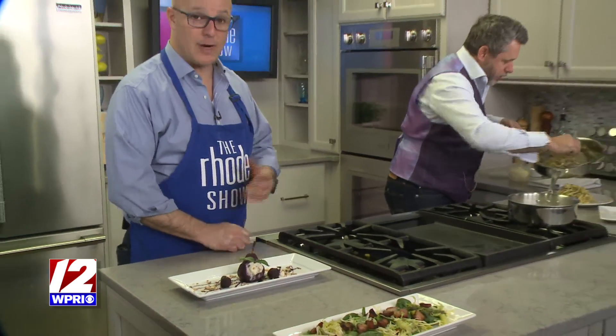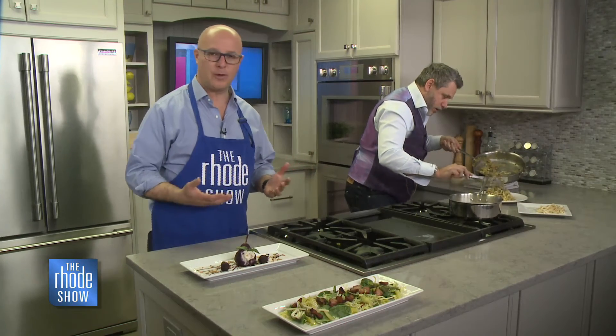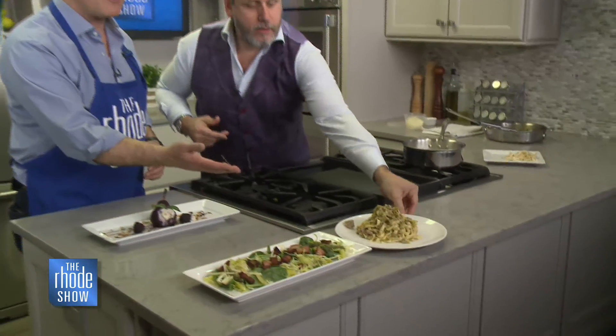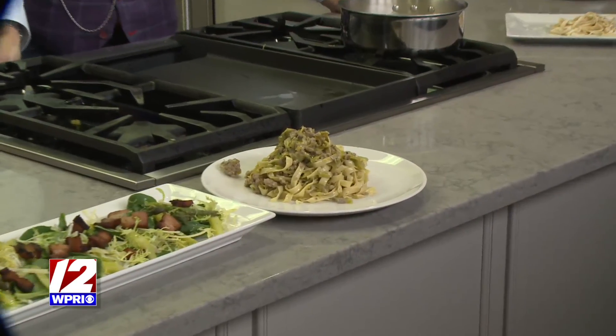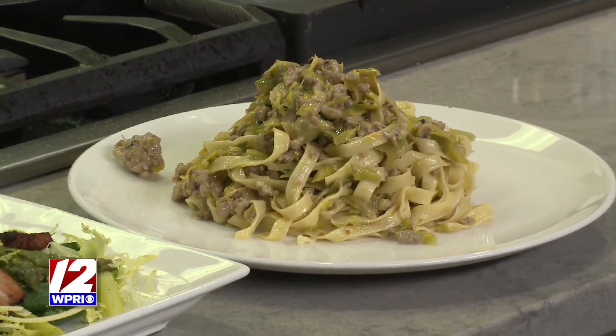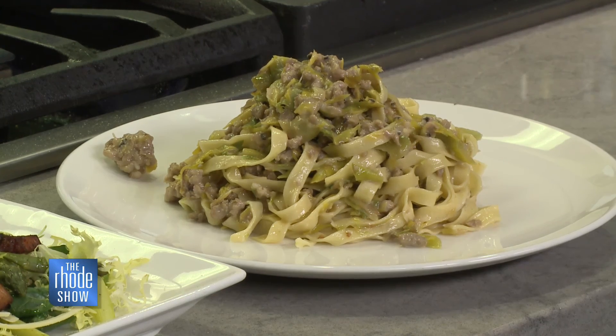If you'd like the recipe for this, or if you're looking to have a party in a beautiful location on Main Street in East Greenwich, La Masseria is the place. Call Manny — he can hook you up, take care of all your needs, and you'll have some delicious food while you're there. With the warm weather coming, they have great outdoor seating and valet parking. He will treat you like a king and a queen. If you'd like the recipe, head over to Roadshow.com.